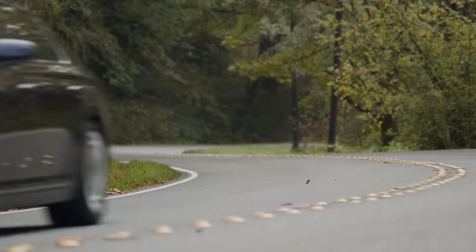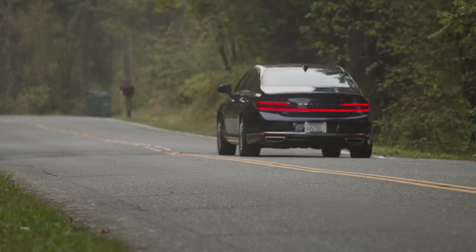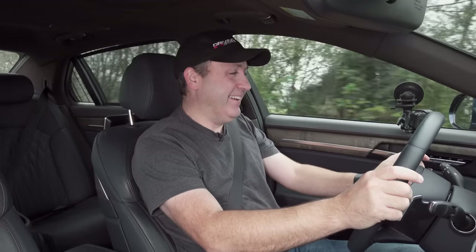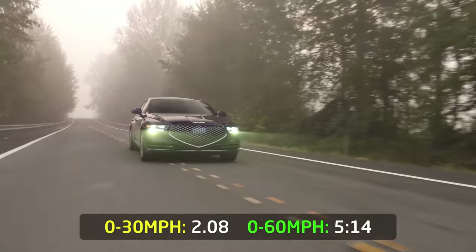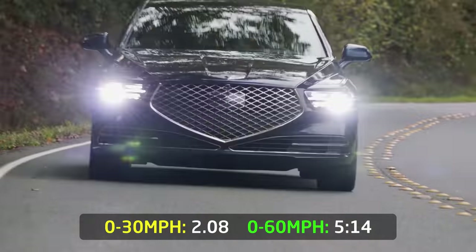One of the reasons you get a car like this is for performance. This is a 5-liter V8 — let's see what it can do in a 0-60. Put it in sport mode, 3-2-1 go. A little wheel spin there — 40, 50, and 60. That's pretty exceptional for a vehicle weighing nearly 5,000 pounds. We measured 0-60 at 5.14 seconds with a 0-30 split of 2.08 seconds.